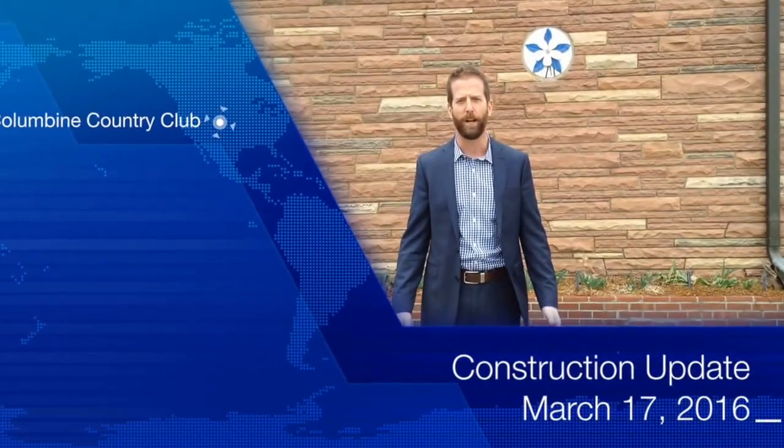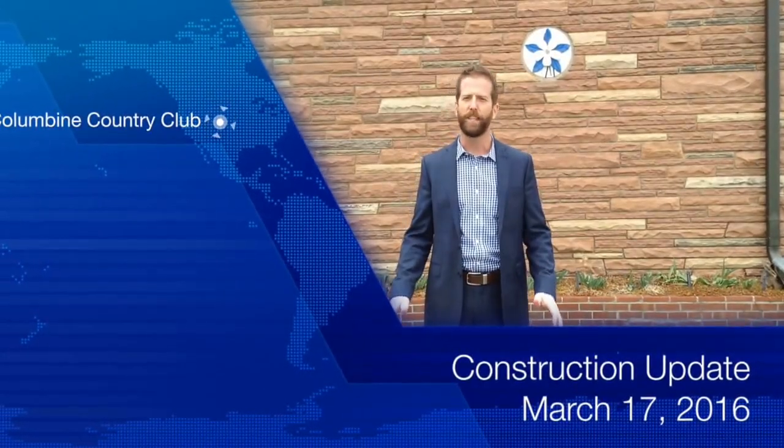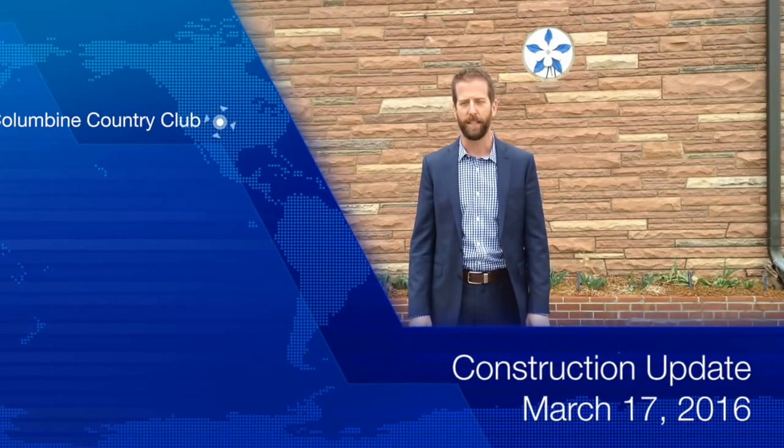Hello Columbine members, Michael Bratcher here. We're starting a video series to keep you up to date on the latest happenings at the club.